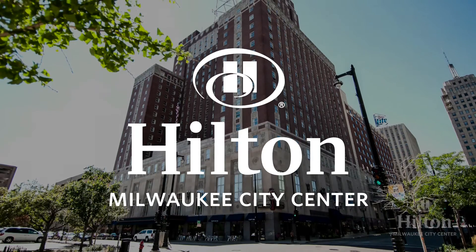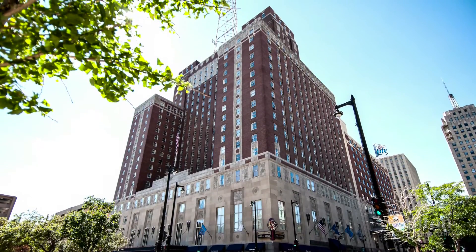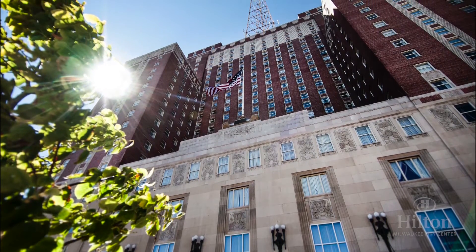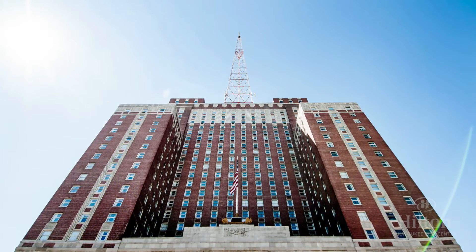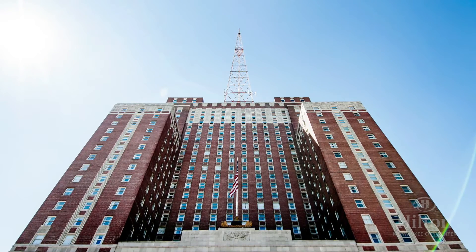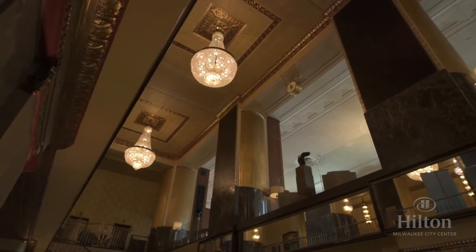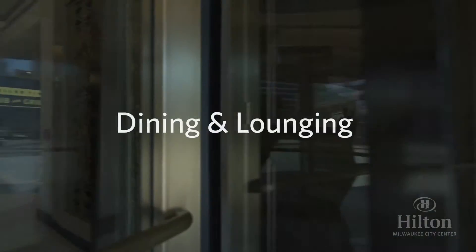Welcome to the Hilton Milwaukee City Center. Built in 1927, the Hilton has long featured a classic art deco design. You'll notice architectural similarities to masterpieces of its time, like Radio City Music Hall and the Chrysler Building. The hotel was built by insurance magnate Walter Schrader and opened as the Schrader Hotel. Today it is owned and operated by the Marcus Corporation and proudly bears the Hilton flag. The Hilton Milwaukee is a member of Historic Hotels of America and has earned a AAA four-diamond rating, placing it in the top five percent of reviewed hotels.